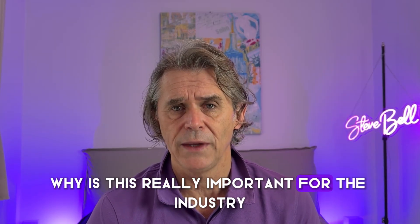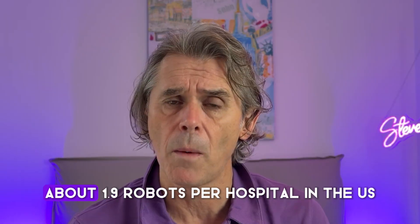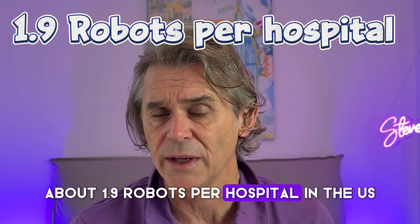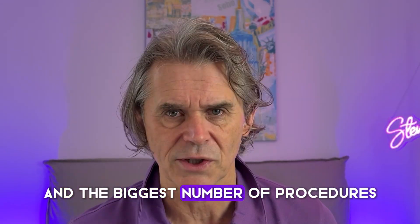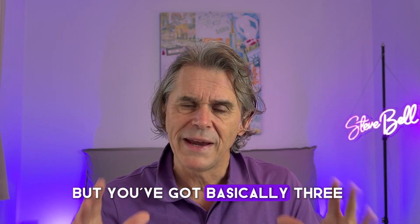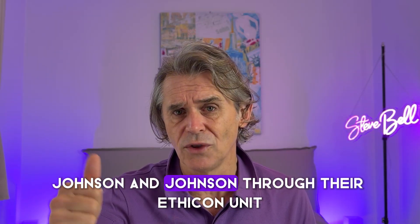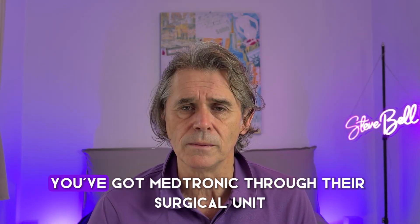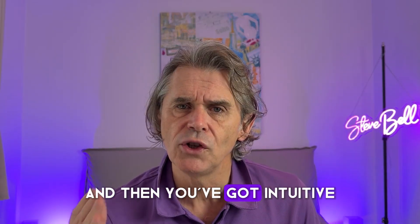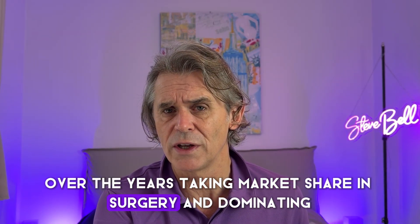Why is this really important for the industry? In the US, which is still the biggest market for robotics by far, there are about 1.9 robots per hospital, with the highest adoption across urology, gynecology, general surgery, and other specialties. But you've basically got three Goliaths in the US market for surgery: Johnson & Johnson through their J&J MedTech Surgery unit, Medtronic through their surgical unit, and Intuitive, which has been taking market share and dominating over the years.